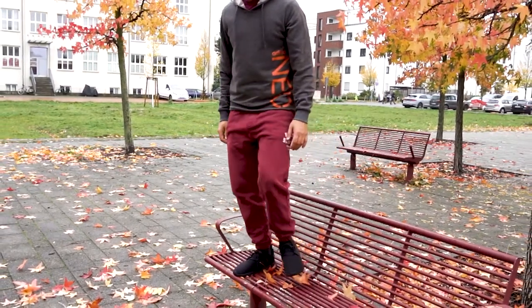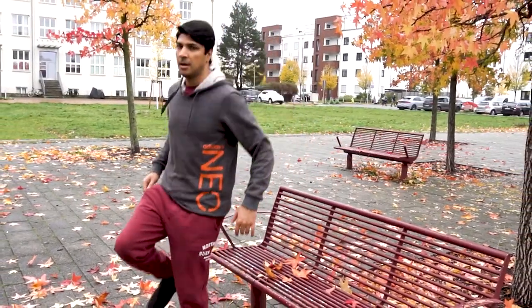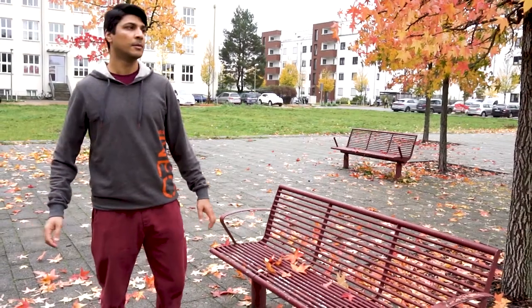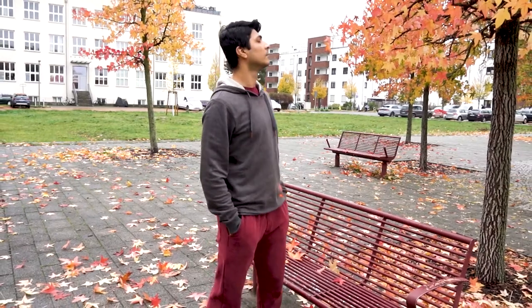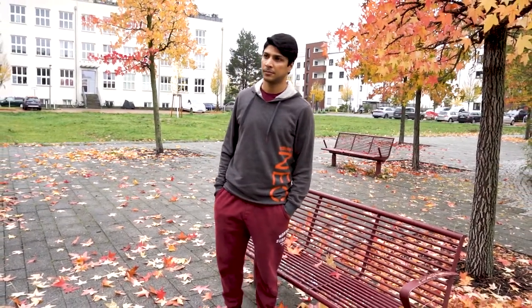I'm wearing a hoodie from Nike — it's not very loose fit or slim fit, just a normal size hoodie. With that I chose loose fit jeggings because I was feeling a bit lazy today.